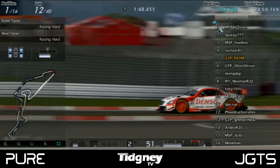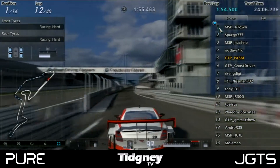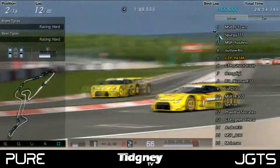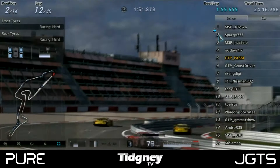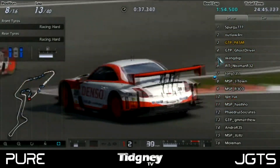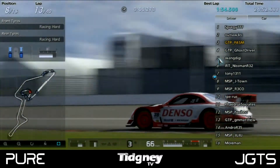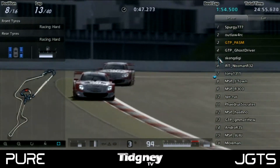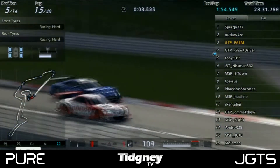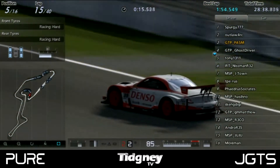So it was whether the undercut was going to work for Tony. Spurgy decided not to pit; Hashino decided to pit. Then it was a question of who's doing a 2-stop and who's doing a 1-stop strategy. MSP J-Town came out of the pits behind Tony, and crucially he came out 1 second behind — just outside the slipstream. So all Tony had to do was push. MSP J-Town was also pushing hard. Tony was then trying to battle through the field, overtaking the 1-stop drivers. Tony is a 2-stop driver, and it was all about whether he could push himself ahead of these guys.